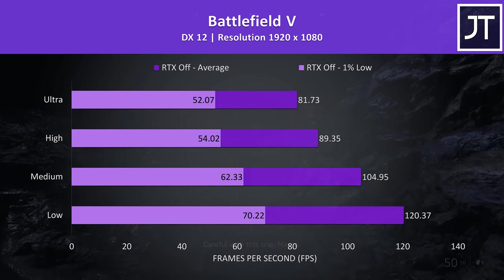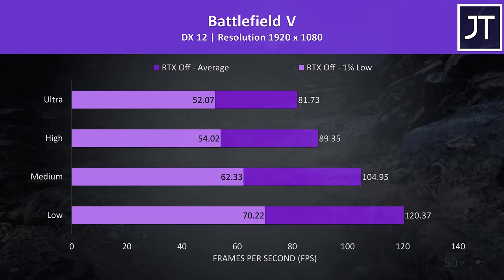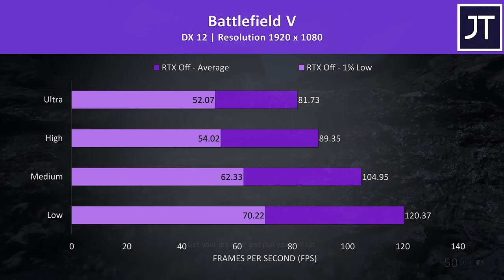Battlefield 5 was tested in campaign mode. The results were a bit lower compared to the in-theory similar wattage 2060 in the GL65, but we'll take a look at how the RP-15 and others compare in this title later.